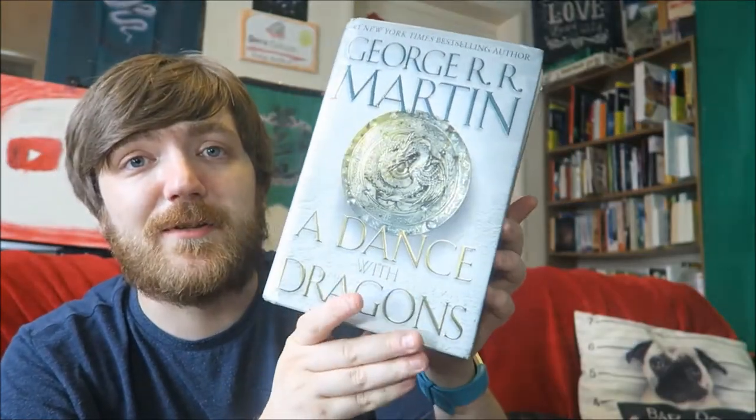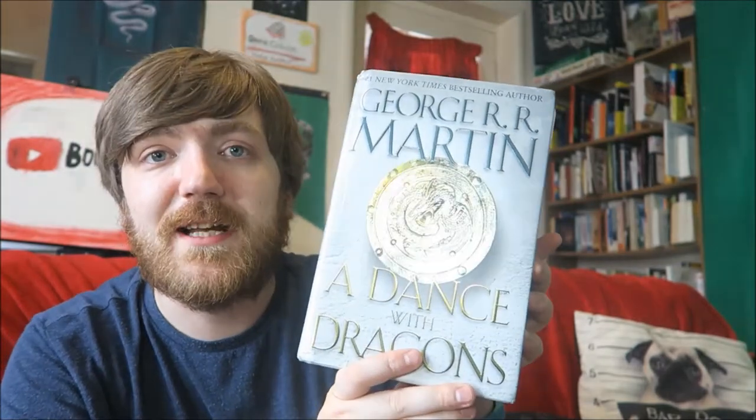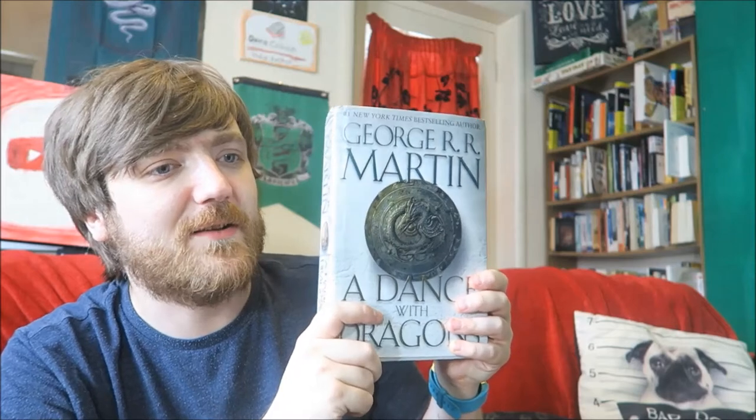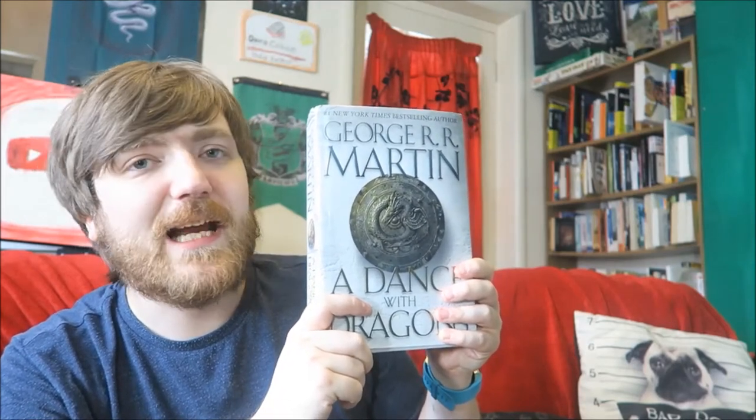Obviously George R.R. Martin here, A Dance with Dragons. This would just become A Dance. I don't see any problem with that. But what would Daenerys have? She'd have to have three of something instead of three dragons — just like three alligators. I'll leave George R.R. Martin to decide that one.